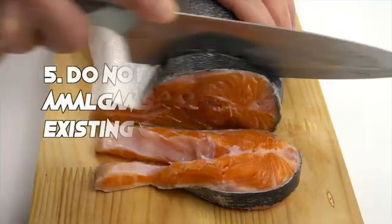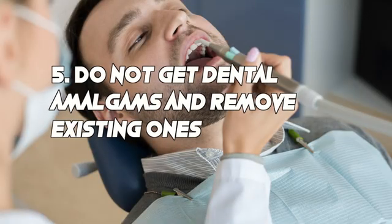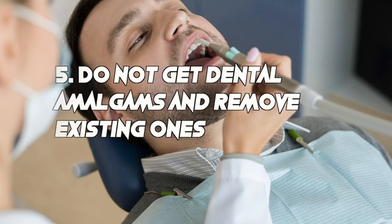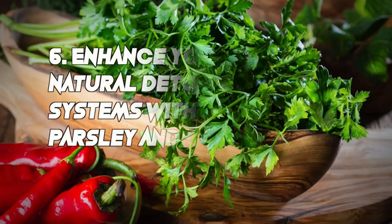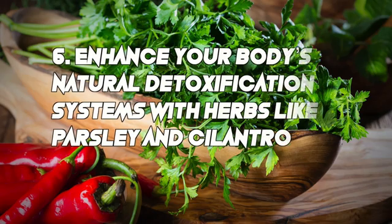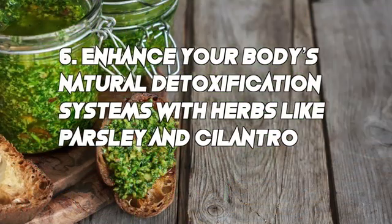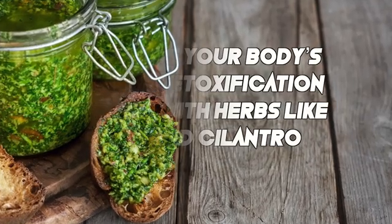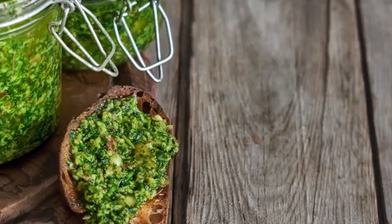Farm-raised fish are very high in mercury, so you want to avoid those. Number five: do not get dental amalgams, and you need to remove your existing amalgams, but only with a qualified biological dentist. Those amalgam fillings are 50% mercury and they off-gas all the time and are very toxic. Number six: enhance your body's natural detox systems with herbs like parsley and cilantro — cilantro is excellent to detox mercury.